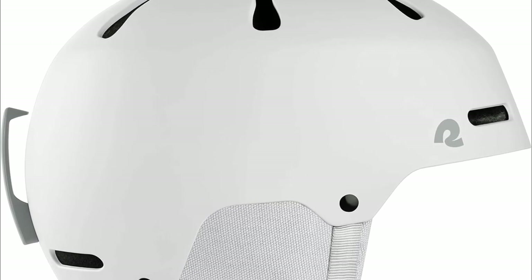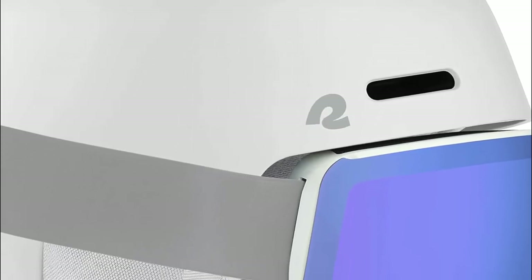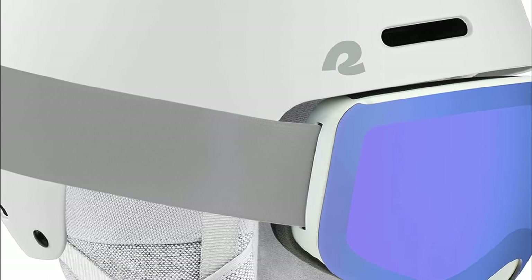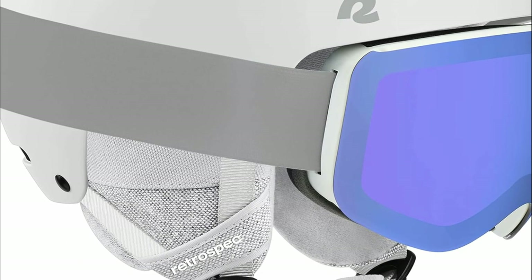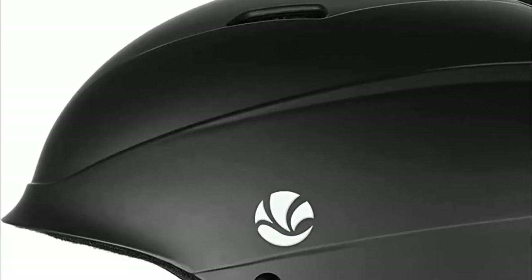Additionally, a glove-friendly goggle clip ensures goggles stay securely in place while tackling the slopes. The Ergonob dial and adjustable straps provide a swift and personalized fit, making this helmet an excellent choice for all-day comfort on the mountain.